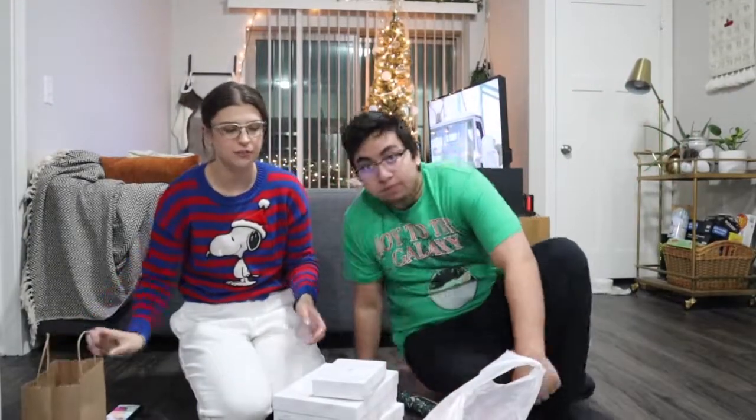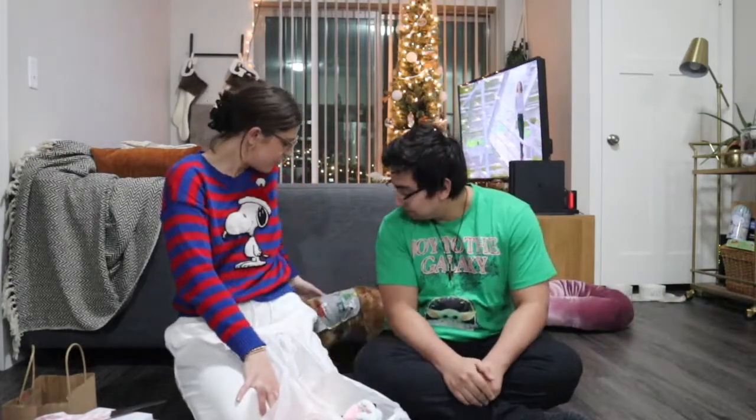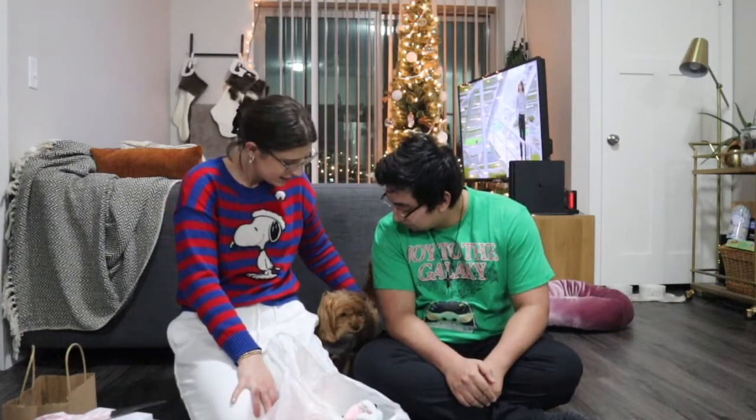We've moved to the floor because while we're waiting for the cookies to cool off, we're going to wrap Christmas presents. You can't be here — these are your presents! It's top secret stuff.